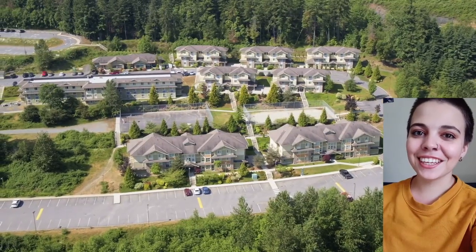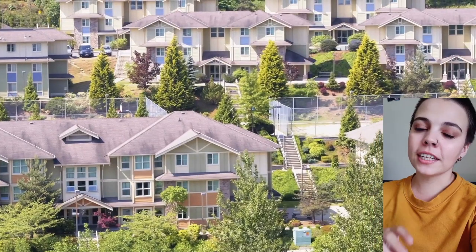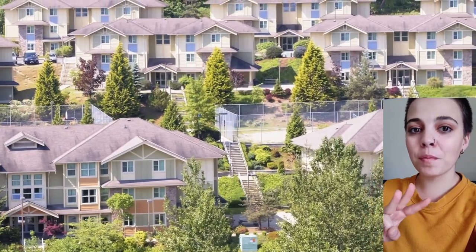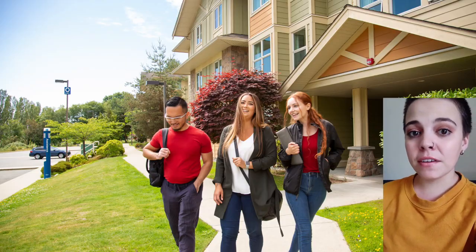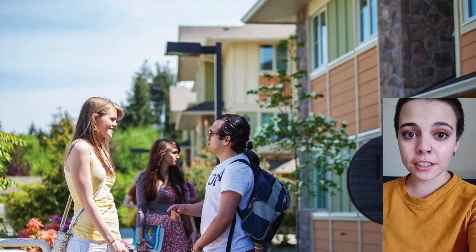Thinking of living on residence? There are three different styles: traditional, townhouse, and apartment, which have a mix of single and double rooms. If you apply by May 1st, first-year students are guaranteed a spot, but the sooner you apply the more likely you are to get your preferred style of room.